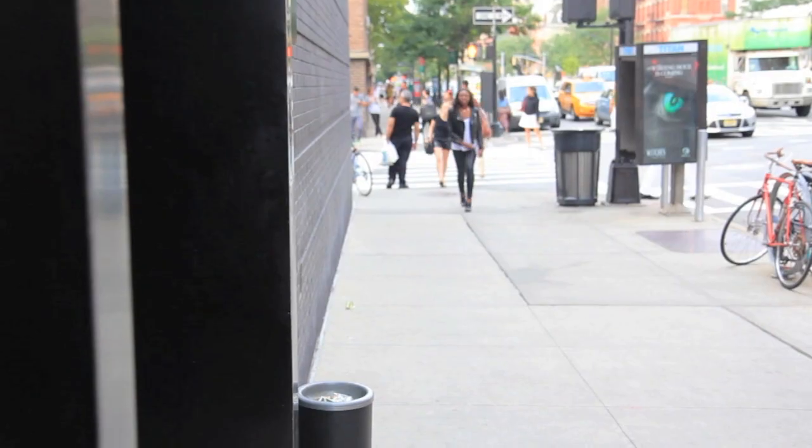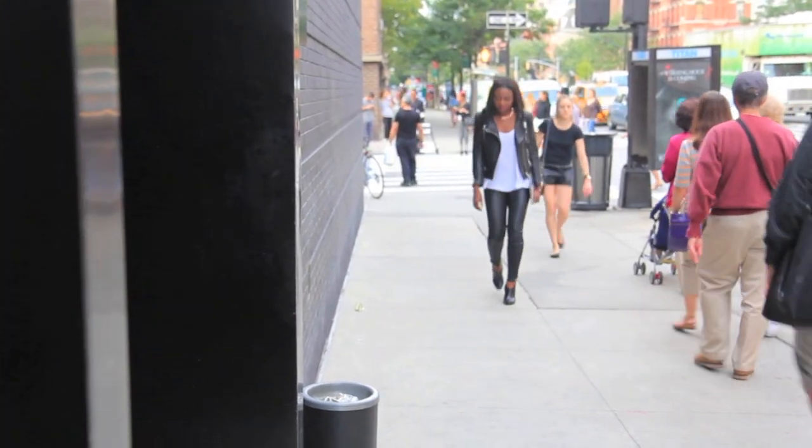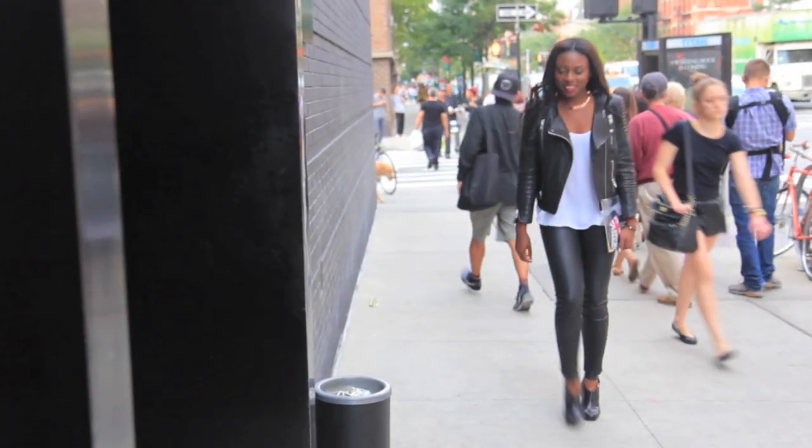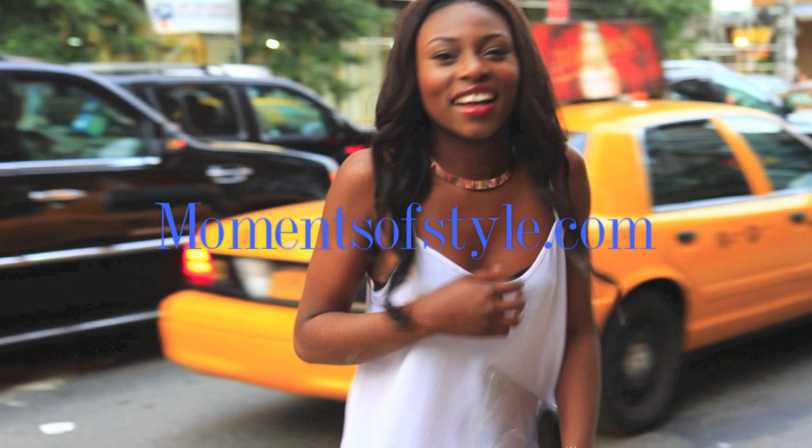So guys, that is my finished look. We had an amazing four days and I'm so grateful to Birchbox as well as Lily and Anna, who literally entertained me the whole time. If you want to hear a little bit more about my trip, make sure you check out my blog, momentsofstyle.com, where I've got a post all about it.